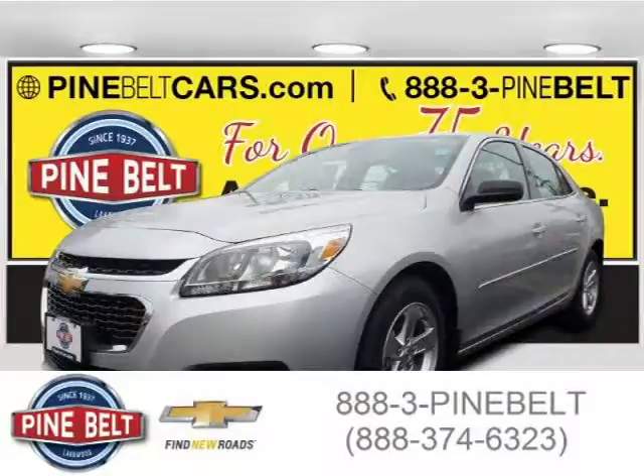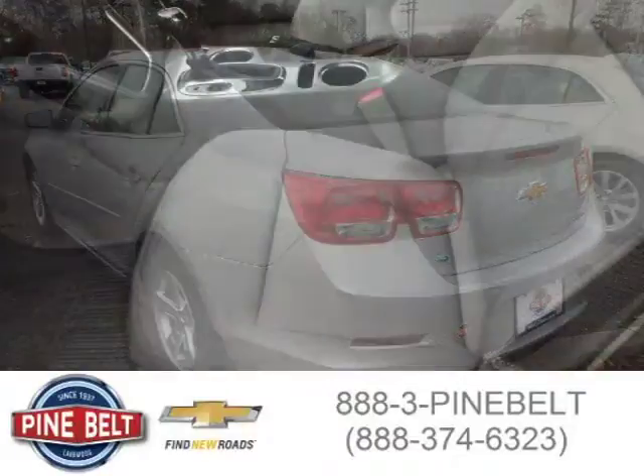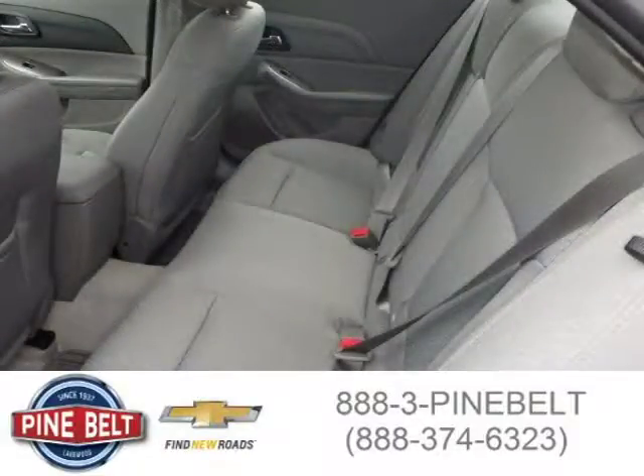This 2015 Chevrolet Malibu sedan is located in Lakewood serving Toms River, New Jersey, and has 5 miles on it. This sedan has a beautiful silver ice metallic exterior paint color, which is complemented by a jet black interior color. For more information on this great sedan, please click the link below.